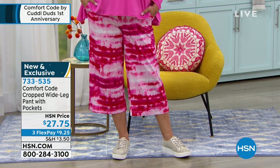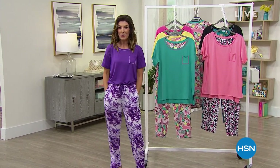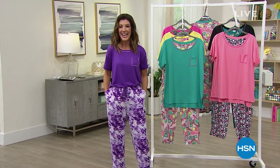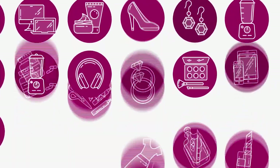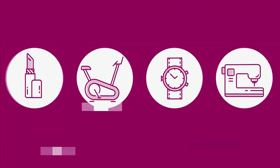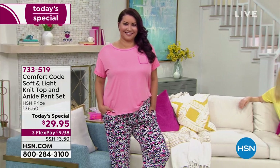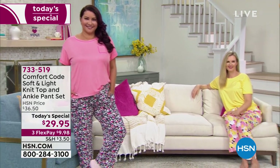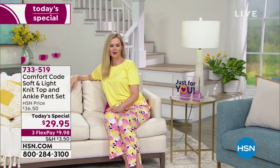Let's get our pajama party started. It's not every day I get to wear pajamas to work, so I'm going to milk it for all I can. $7,000 already gone. Let's give you another look at our best value of the day — our Today's Special. It's always our best value, kicked off at midnight, and you love it.